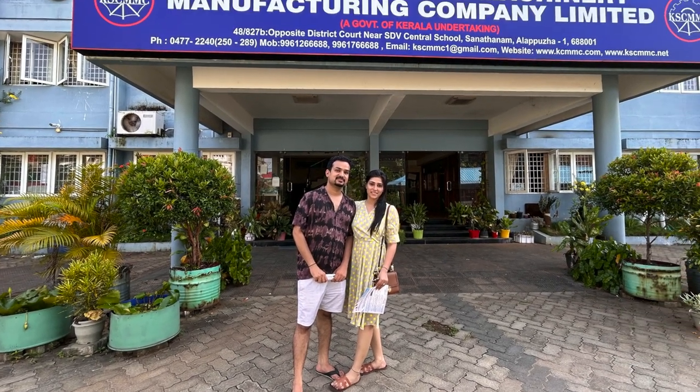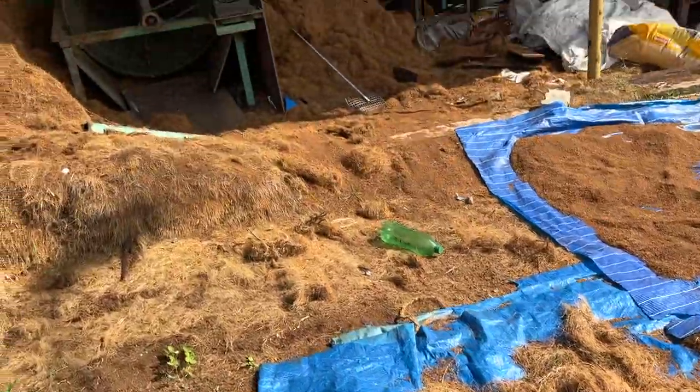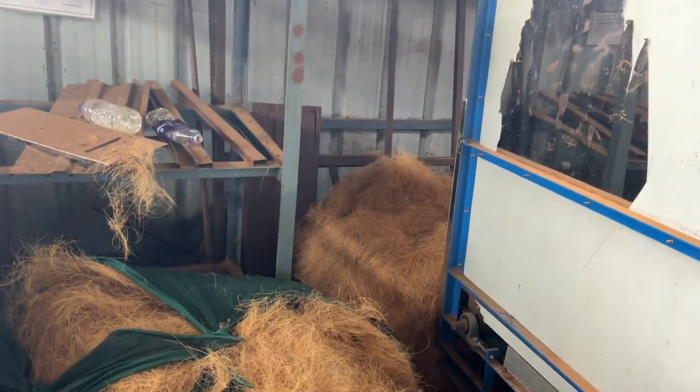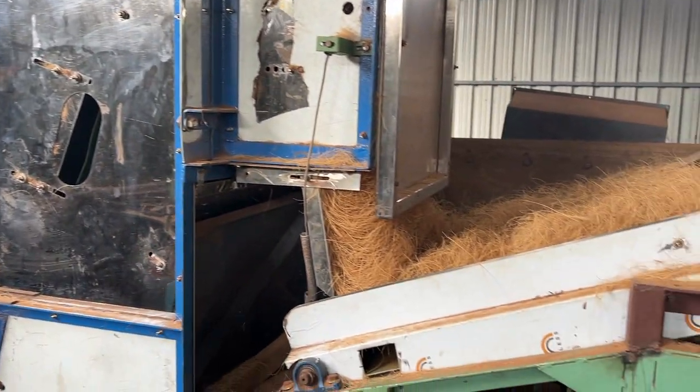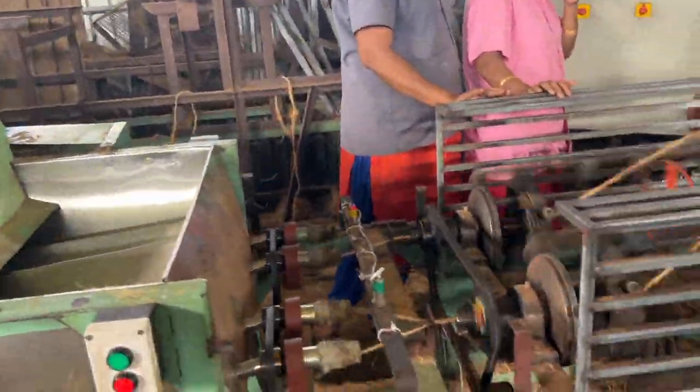After resting for some time, we went to the coir factory. The threads are called coir, and Alleppey is the largest producer of coir artifacts in India.